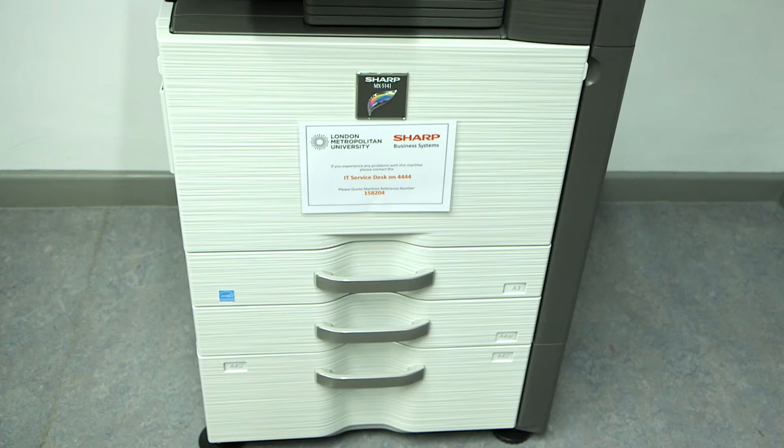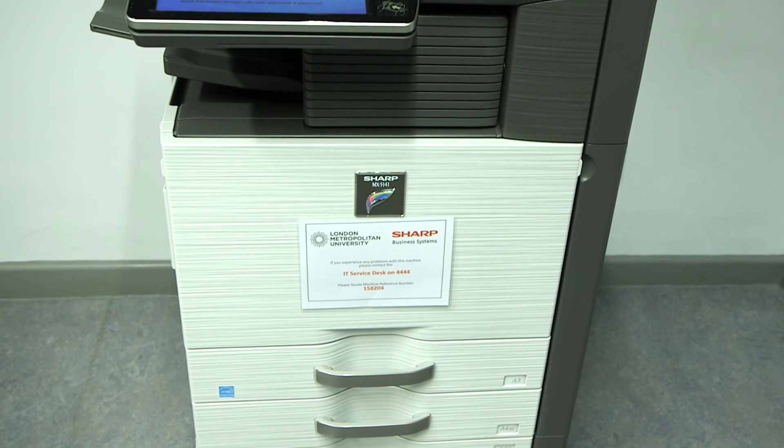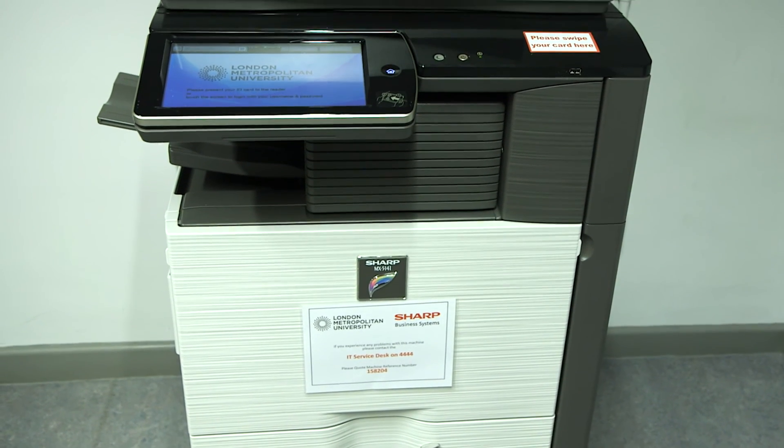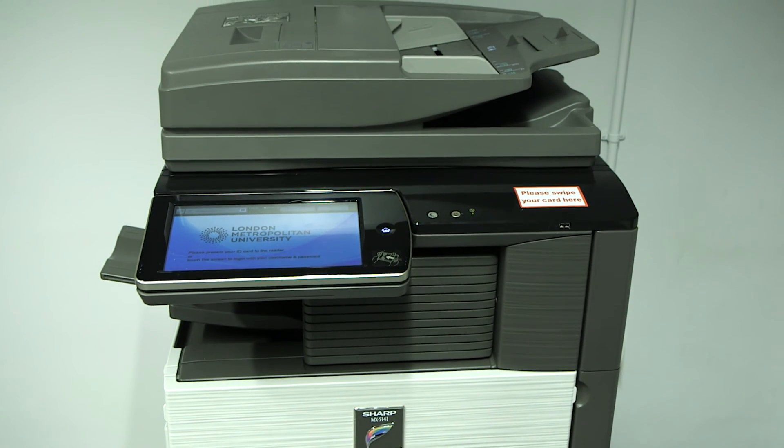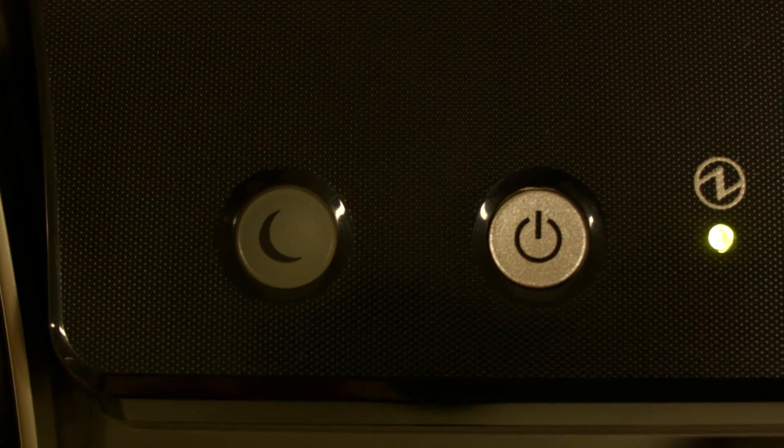We've moved from standard desktop printing — where the university had over 2,000 desktop printers sat in various offices around the university, never turned off — to a centralised managed print system. Initially with 183 printers but now in our second iteration down to 111 larger multi-function devices. In terms of power consumption the devices were much easier to manage, so they put themselves to sleep and into very low power saving modes.